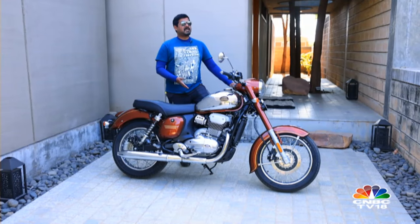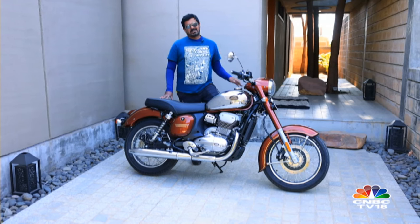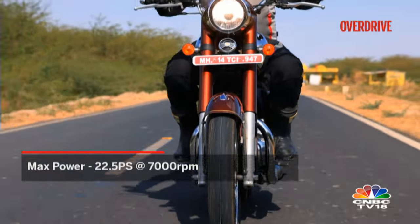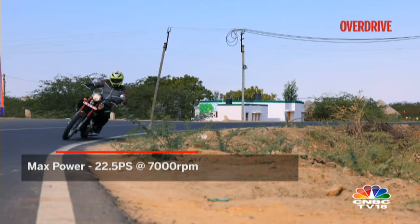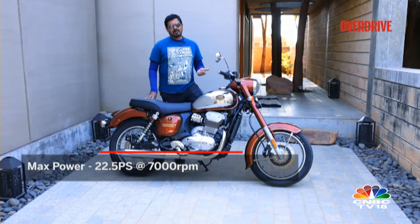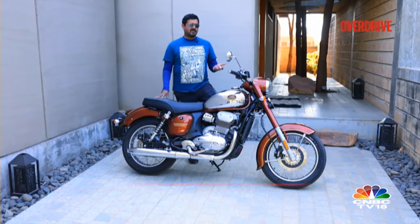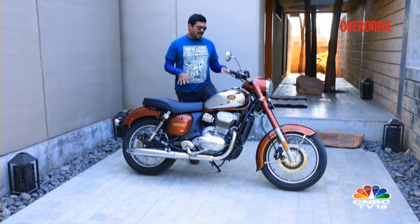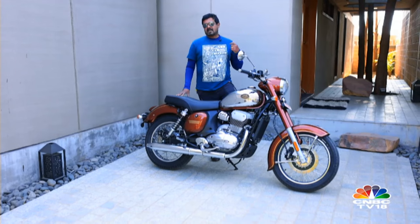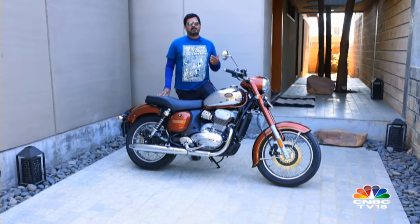You'd think having a bigger displacement engine would mean more power and torque, but sadly that isn't the case with the Jawa 350. Power has in fact decreased to around 22.5PS from almost 27PS on the older 300cc model. Jawa claims this was intentional — to maintain the laid-back, calm, sensible ride experience this motorcycle is supposed to give you. If you want something more performance-oriented, there's always the 42 and the Perak. Torque on the other hand has gone up by 1Nm, with improved torque delivery on the second, third, and fourth gear ratios for a better initial shove. The slip-and-assist clutch is also a very welcome addition.